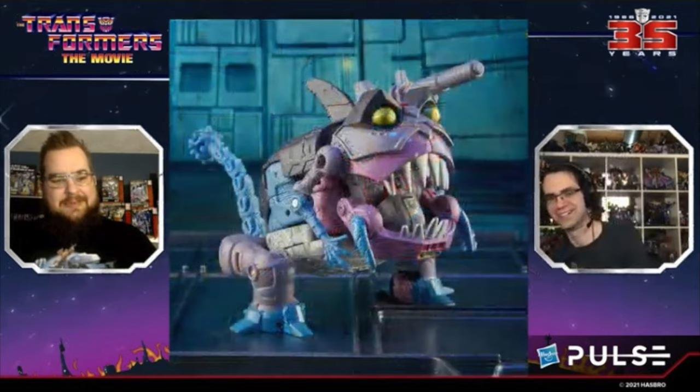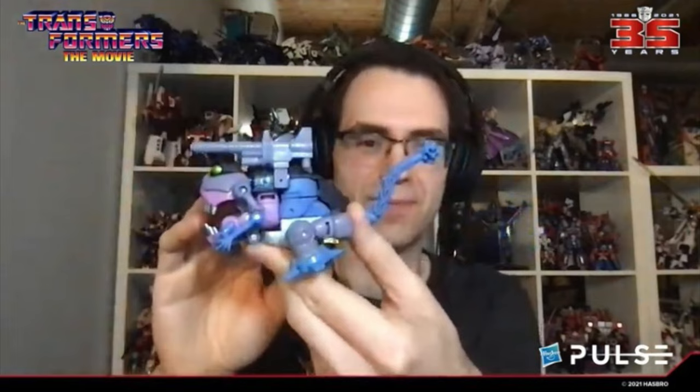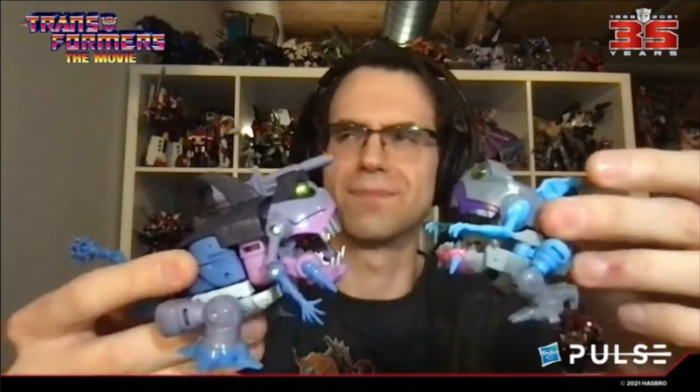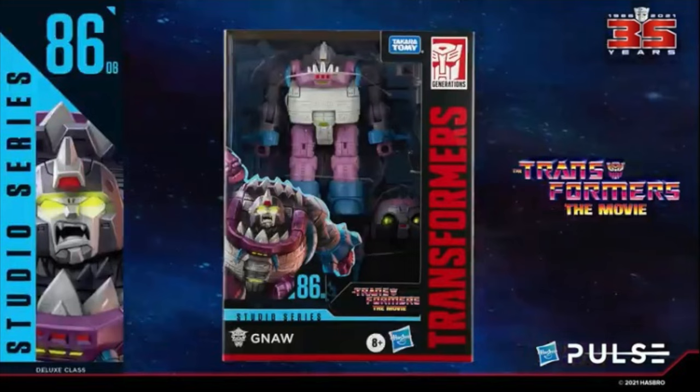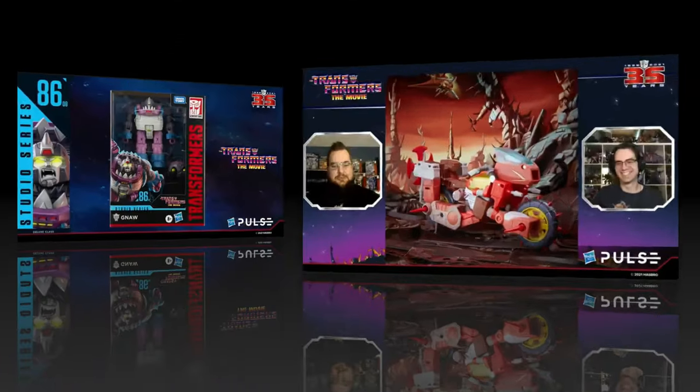Moving on — Sharkticon is going to be a deluxe scale figure and he looks great. They're calling this guy their army builder, obviously, so you can get a lot of these and still have a great shelf setup. He's got fluorescent colors in his design, which they pointed out. He comes with his G1 blaster and his articulated mace tail, and they noted that Cup can hold it if he wants to bash some Sharkticons.